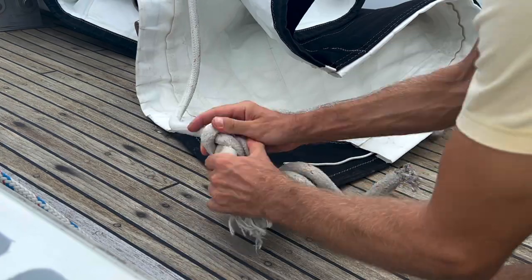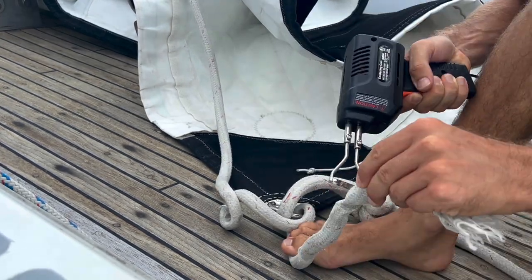For the next project, we're going to cut those furry ends off the Genoa sheets.